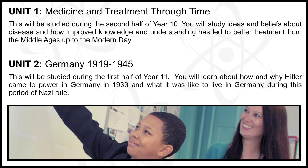Germany, 1919–1945. This will be studied during the first half of Year 11. You will learn about how and why Hitler came to power in Germany in 1933 and what it was like to live in Germany during this period of Nazi rule. Exam: 25%, sat at the end of Year 11.